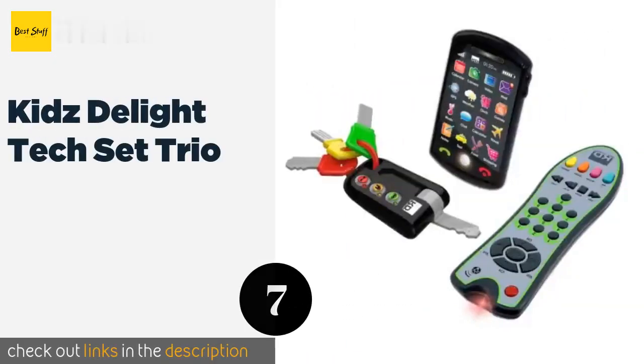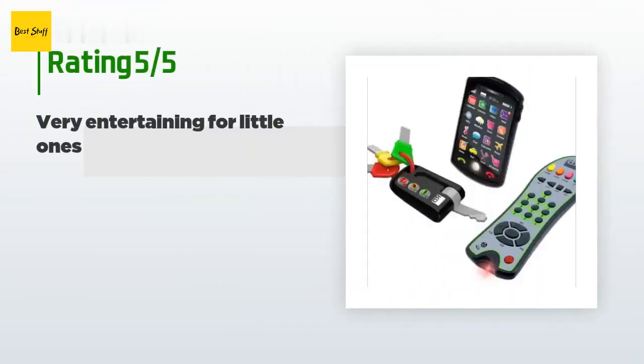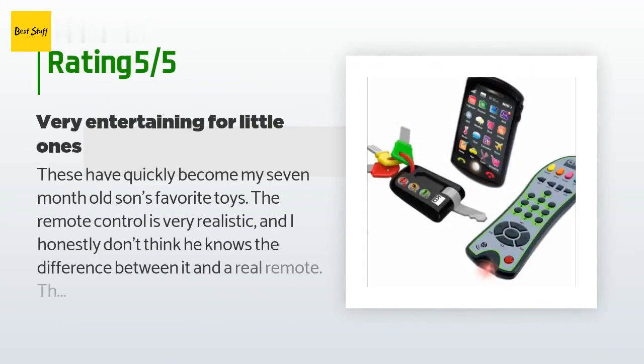The next product is the Kids Delight Tech Set Trio. Little ones can have their own versions of all your favorite gadgets — included are a pretend mobile device, a car key fob, and a remote control, giving you even more stuff to lose in the couch cushions. The price is approximately $30. There are 712 reviews with an average rating of 5 stars.